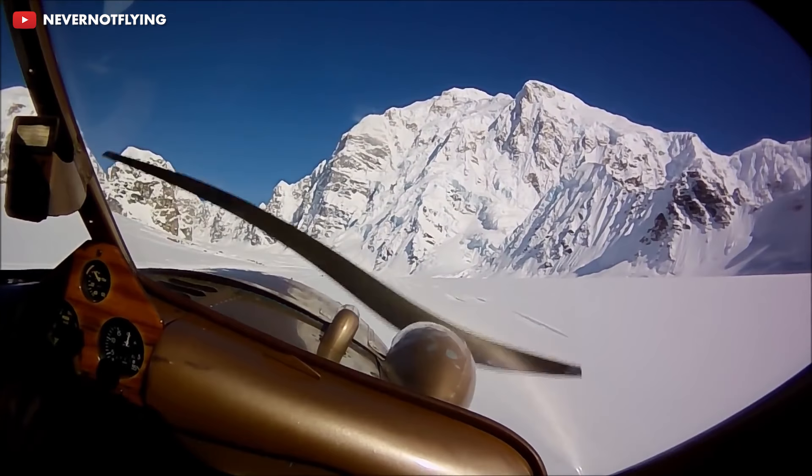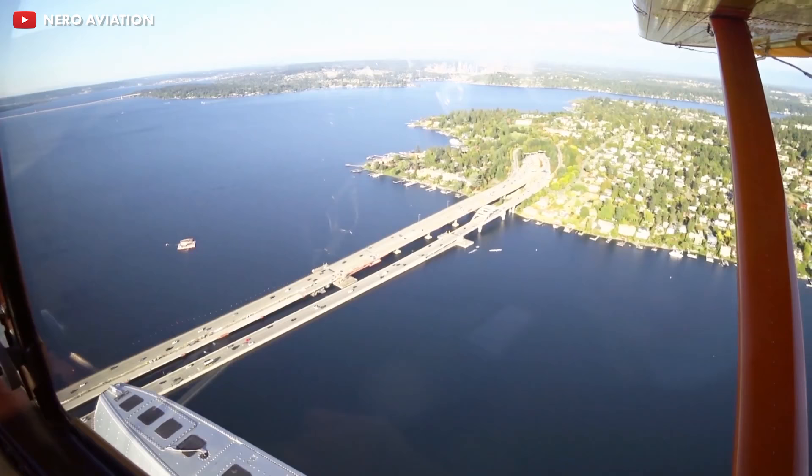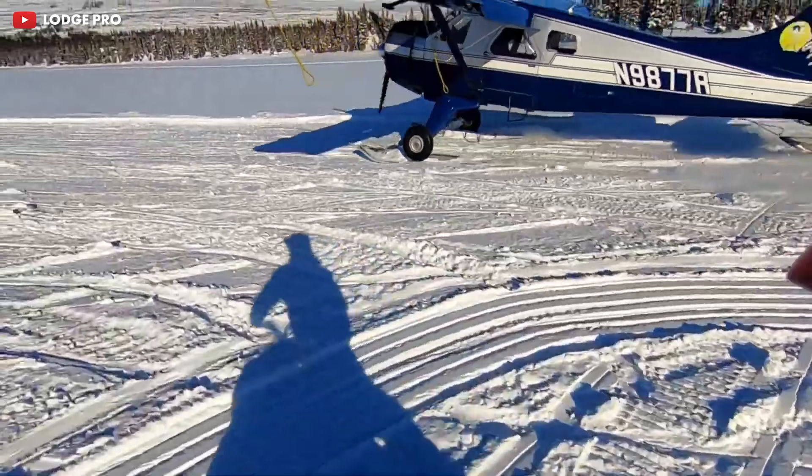The Beaver could fly for about 455 miles on one tank of fuel and had a service ceiling of 18,000 feet. Couple that with a climb rate of 1,000 feet per minute, and you have an extremely versatile utility aircraft.